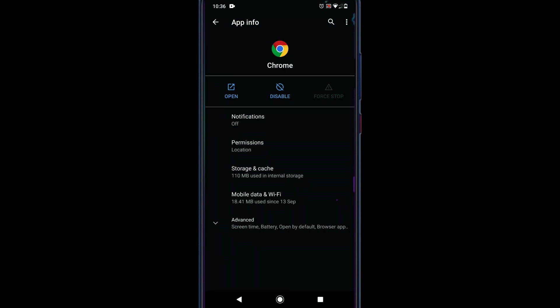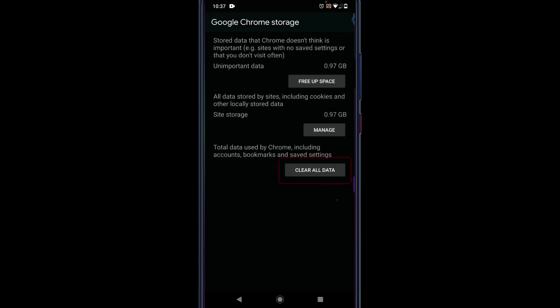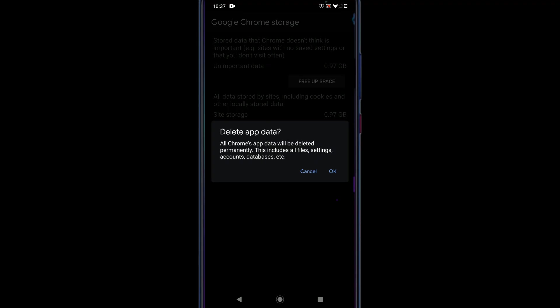Solution 2: Clear Data. With the same navigation as the prior solution, go to Storage and Cache, then go to Clear Storage and tap on Clear All Data. Remember, as mentioned, this will delete bookmarks, browsing history, and any settings saved in Chrome. Select OK.